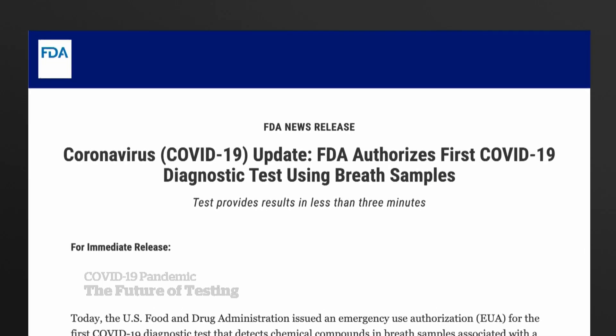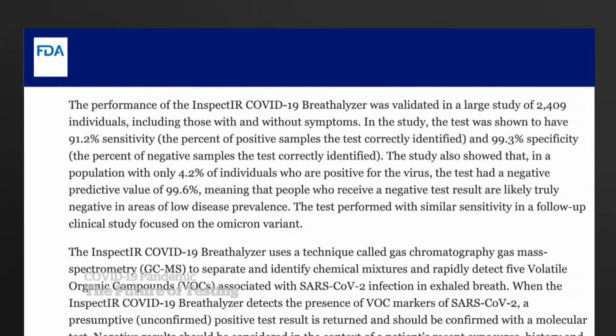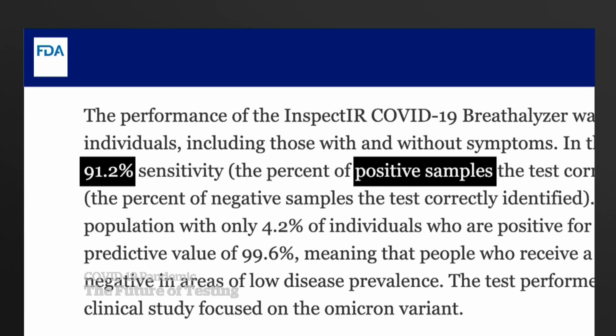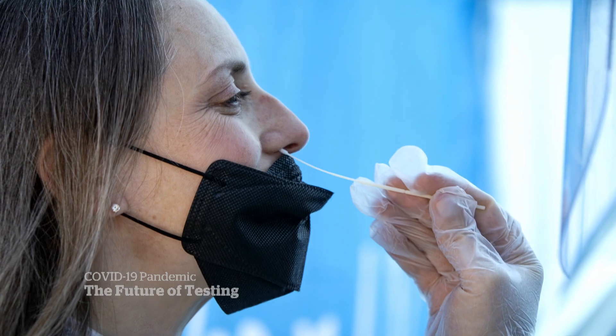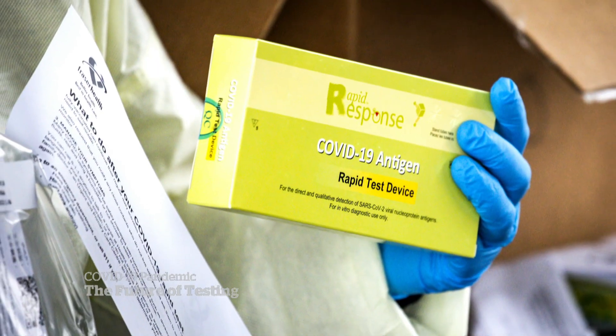The U.S. FDA recently authorized it, saying it identified over 91% of COVID-positive breath samples and almost every negative case. Not as accurate as a PCR test, but better than a rapid antigen test.